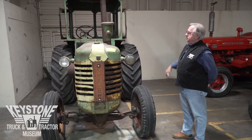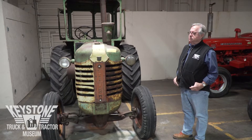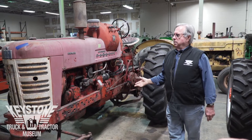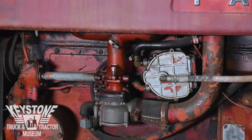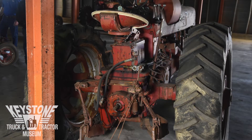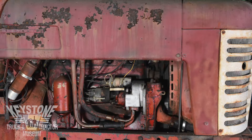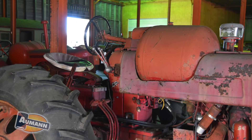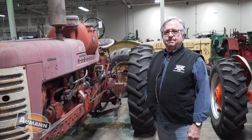All it needs is glass in it and it would be back in original shape. Here we have a Farmall LP gas tractor — factory propane. Very sought after, wide front, good running tractor. Makes a very nice conversion. We already had one in the museum that had been restored, so this is one that didn't make the cut for the restoration project.